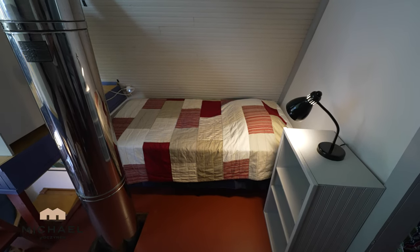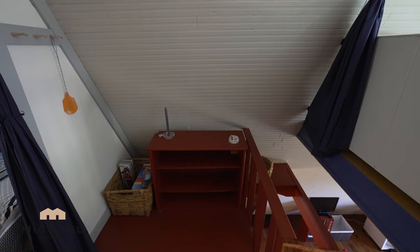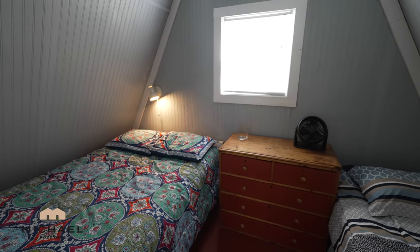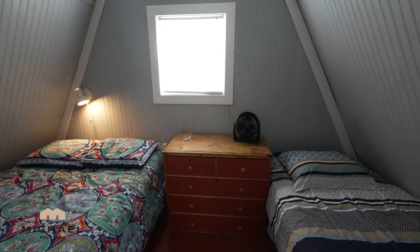At the top of the stairs we have this sleeping area here with a bed, and behind me a great place to store books and all kinds of stuff and doodads. At the back of the cottage we have two more single beds, and a window that looks out to the backyard.